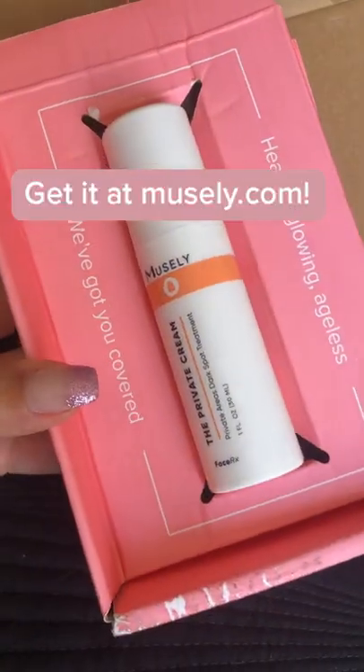People don't typically share photos of their underarms, but one woman did, and I was completely blown away by the results. She was really skeptical before, just like me, but Muesli actually worked for her. You can get it at muesli.com.